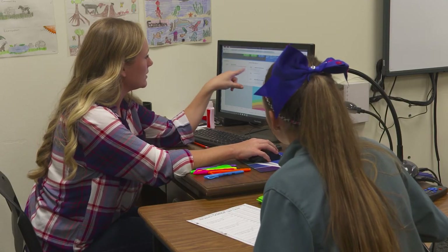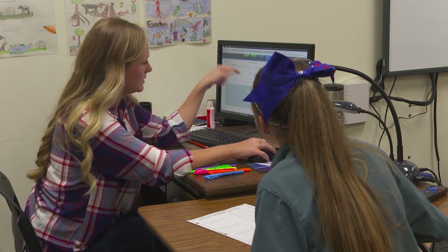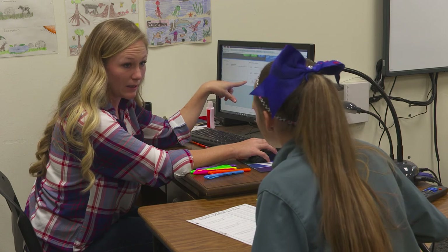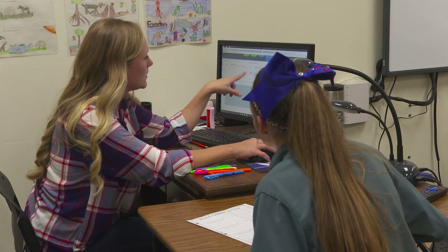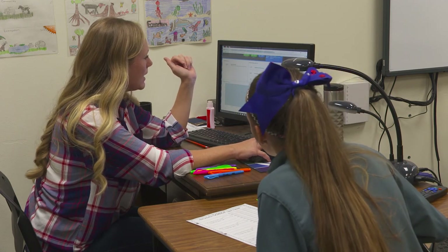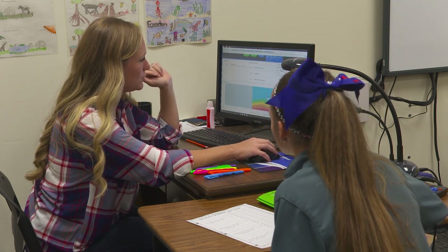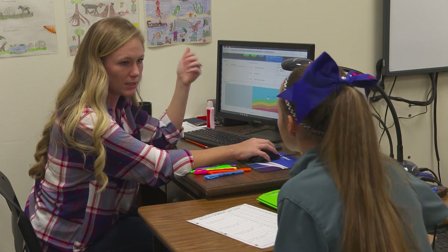So this right here is an instructional area — these are the topics that were tested. Matter and energy, what we're talking about right now, that was your highest. Earth and space is your middle, and then what we just finished — 215 — was your lowest. So I think you should focus on the TEKS that go with this area to raise that score. Think that's a good idea?